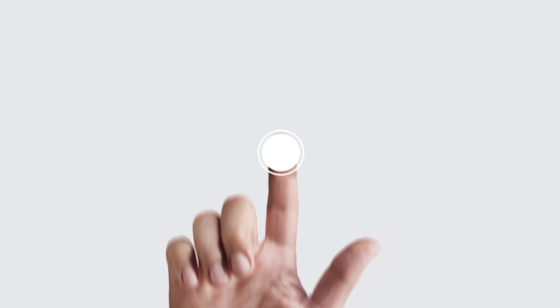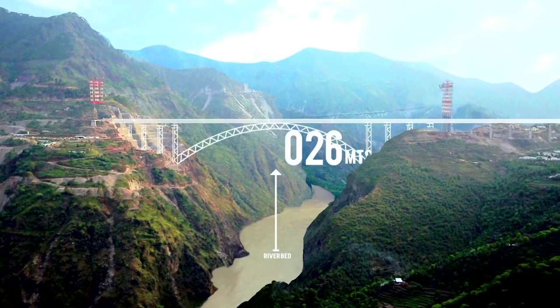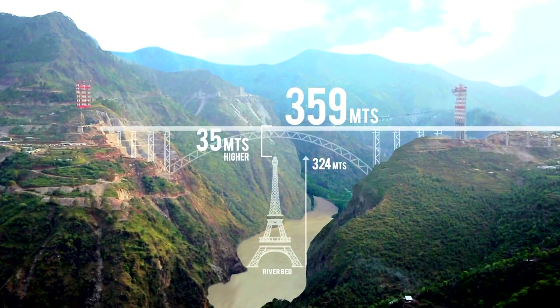Let's start with the basics of this project. Do you know that this bridge is actually 35 meters taller than the Eiffel Tower? It stands around 357 meters above sea level. The span of this bridge is 1315 meters — that means it is 1.3 kilometers long. The main highlight of this project is the span and the height of the bridge.